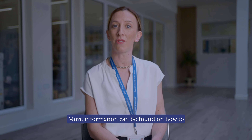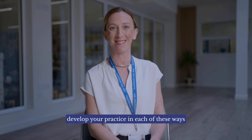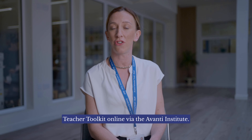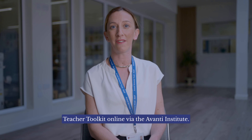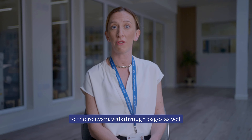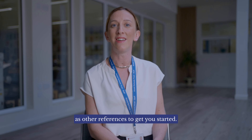More information can be found on how to develop your practice in each of these ways by clicking the relevant links in the Avanti Teacher Toolkit online via the Avanti Institute. In the toolkit you will find links to the relevant walkthrough pages as well as other references to get you started.